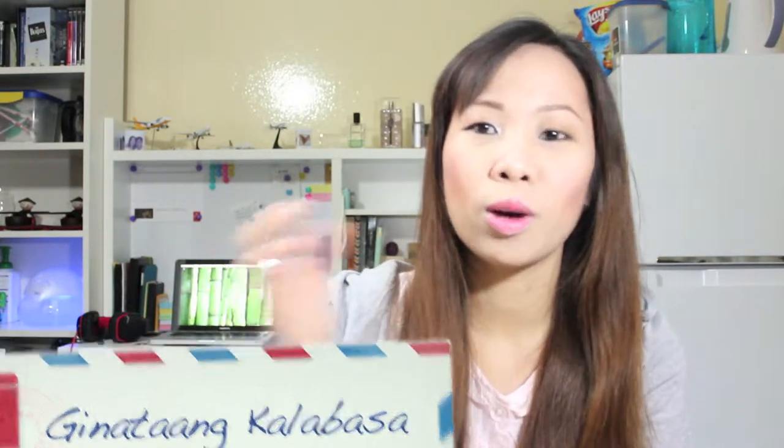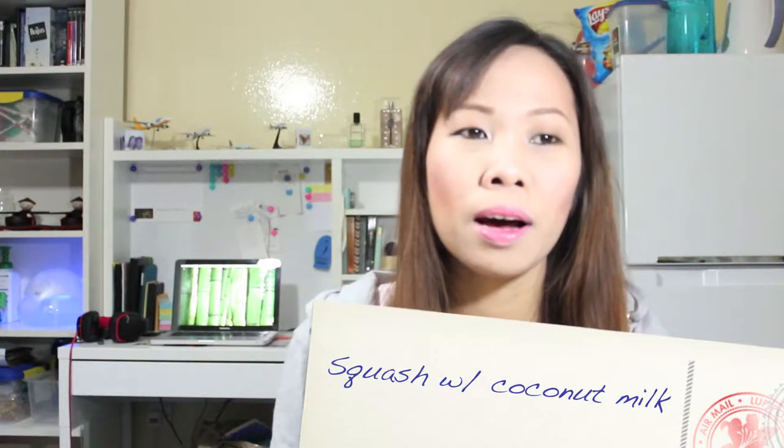My favorite food would be the one I cook, which is ginataang kalabasa — squash with coconut milk. There are a lot of recipes, but the one I cook includes dried fish. We call this baringon, a very small dried fish, and it is one of the ingredients in my ginataang kalabasa.